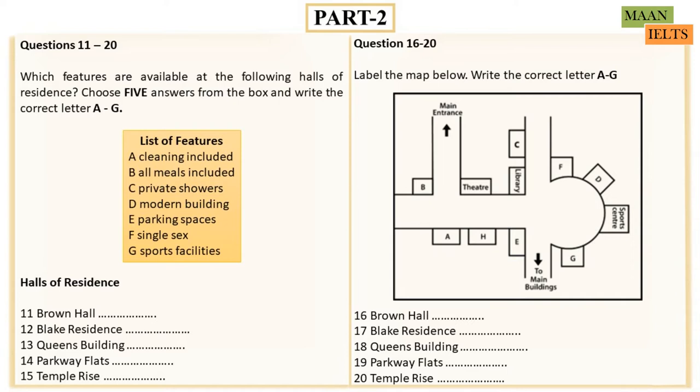The last residence is Temple Rise, which is slightly more expensive than other halls as the rooms are larger. It has very lovely views across to the coast, and this more than compensates for the fact that bathrooms here are shared between six students. However, the hall has domestic staff who clean the rooms once a week, so this is perhaps an attractive option for the messier amongst you.